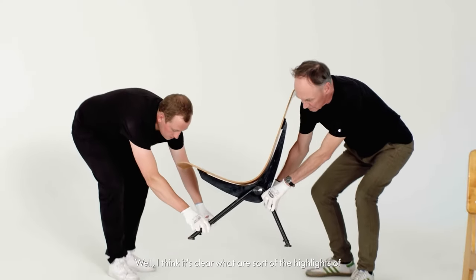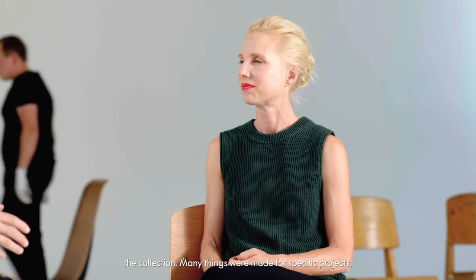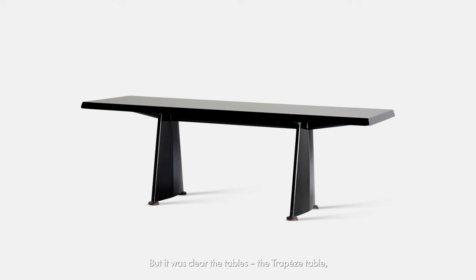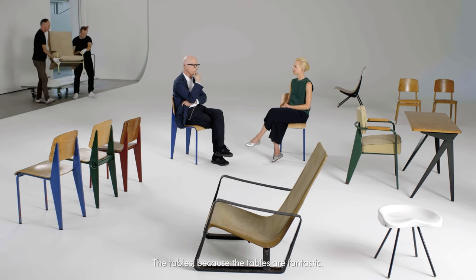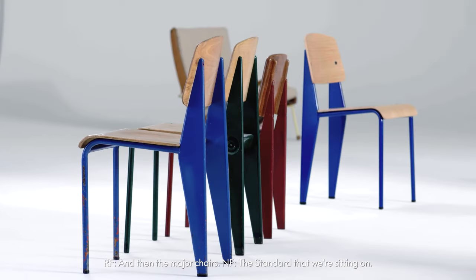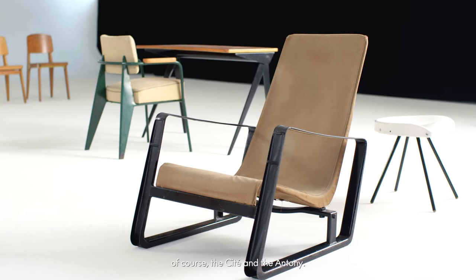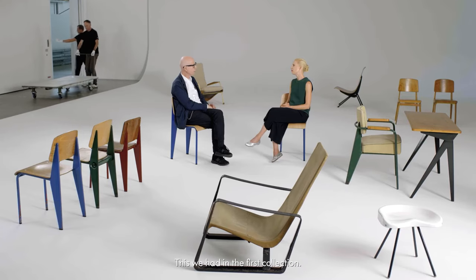I think it's clear what are the highlights of the collection. Many things were made for specific projects and there are variations, but it was clear — the tables: the Trappes table, the Guéridon, the EM table — the tables are fantastic. And then the major chairs: the Standard that we're sitting on, and of course the Cité and the Antony. That was the beginning, and we did the light — the Potence. This we had in the first collection.